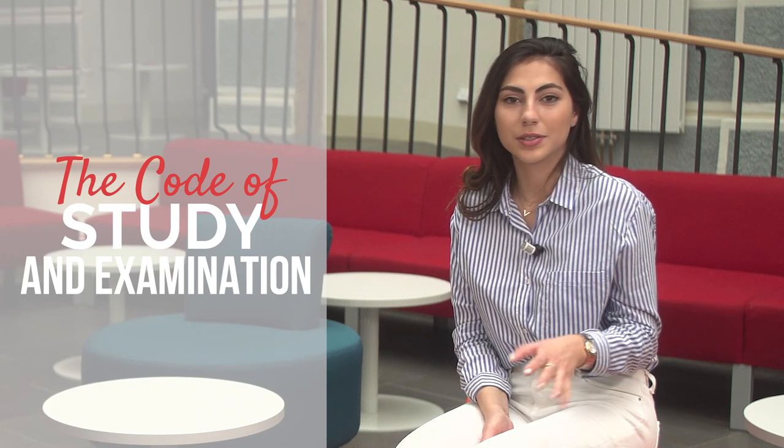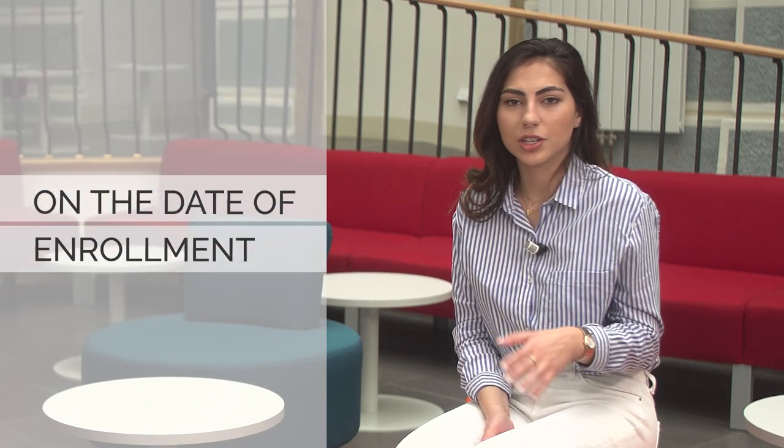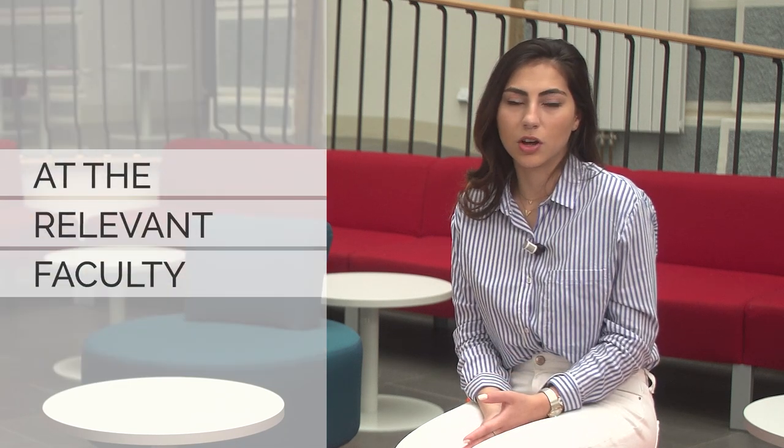First things first — some frequently asked questions. When are you officially a student? As we said before, it's the day you enrol. In justified cases based on faculty decision, you can do this by filling an online form.